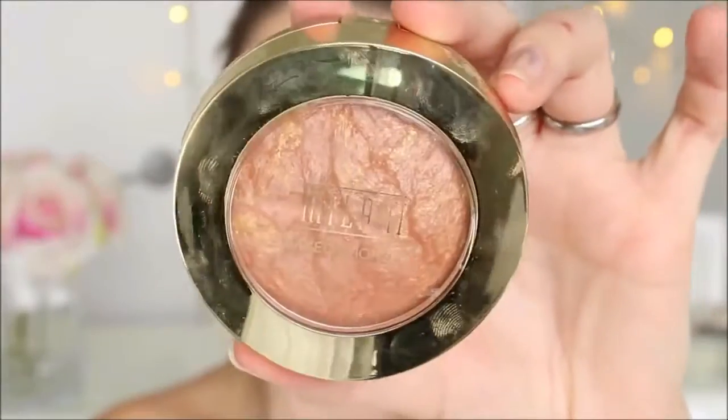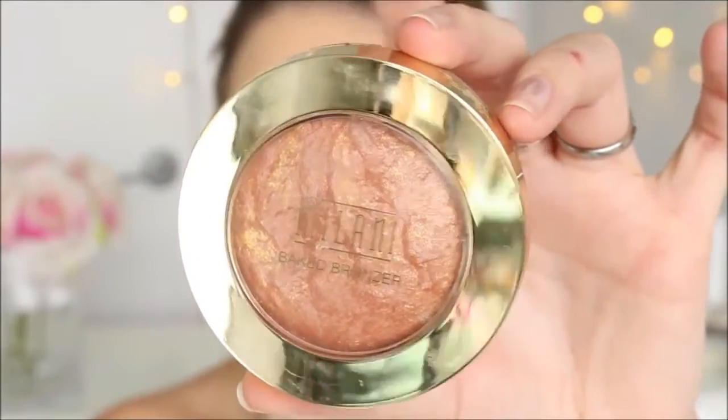To warm up my complexion, I'll be using Milani's Baked Bronzer. Can we just talk about how beautiful their packaging is considering they're classified as a drugstore brand? It is so captivating — I'm such a sucker for their packaging. You can also pick that up from makeup.co.nz and I'll link them down below for you guys.